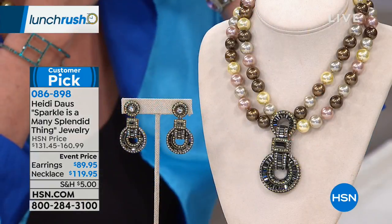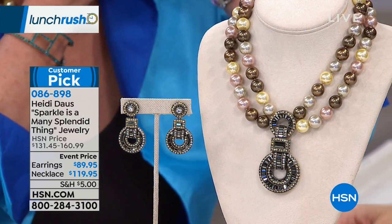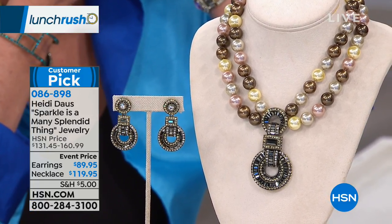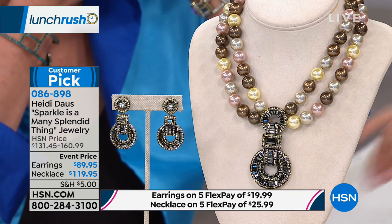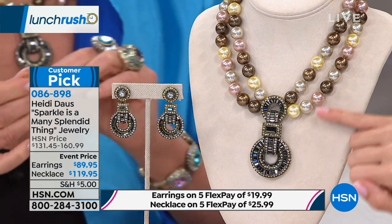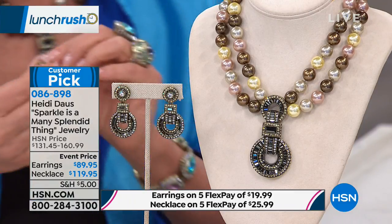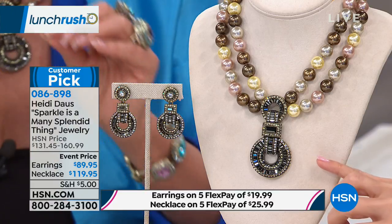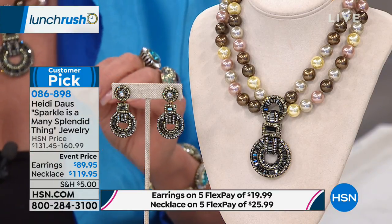Okay, so this next piece we're moving on to now. This one is called 'Sparkle is a Many Splendid Thing.' There is a necklace and there are earrings that you can choose. You have two strands of those individually knotted multi-color pearl beads. And then all that art deco inspiration that Heidi is known for, right front and center, and the earrings match back just perfectly to it.